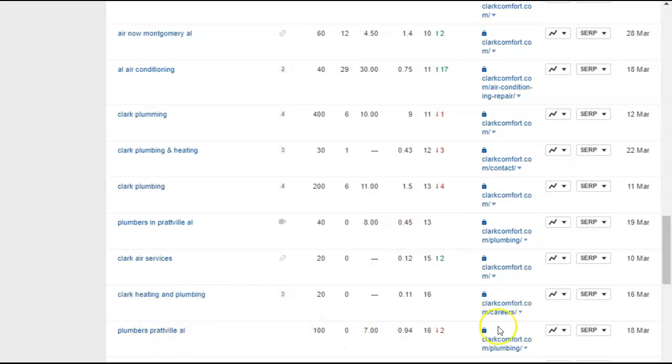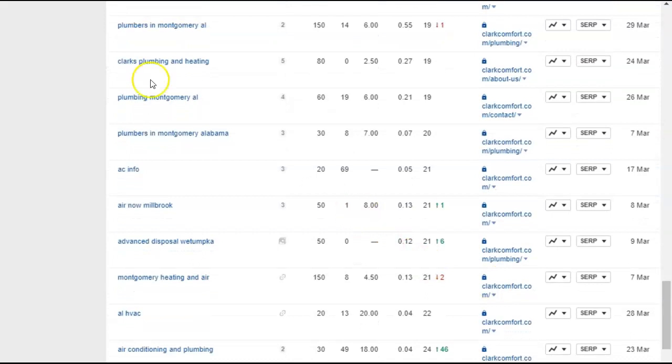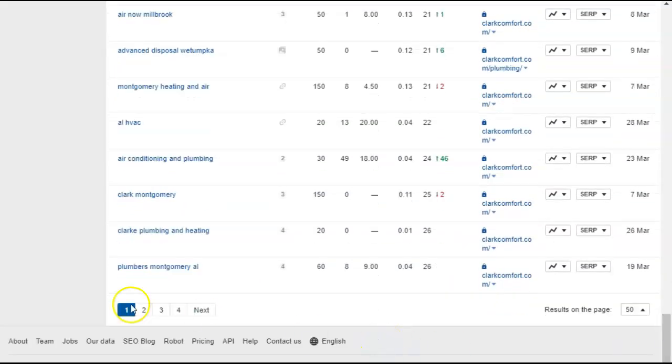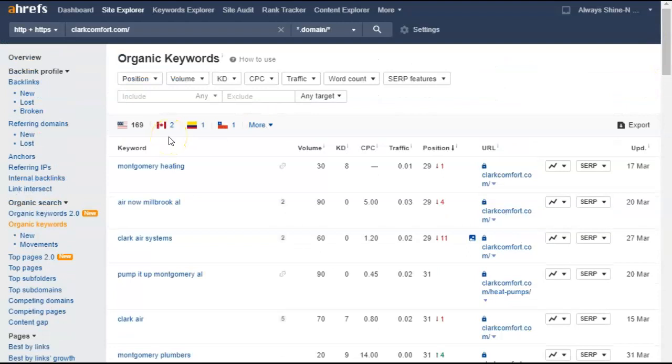Prattville — you're not ranking for that. 'Plumbers in Montgomery Alabama' — 150 searches a month — and you're on the second page. We can keep going down all of your keywords, and the rest of these towns you're not ranking for. So pretty much you're just ranking for Montgomery. Just wanted to bring that to your attention.